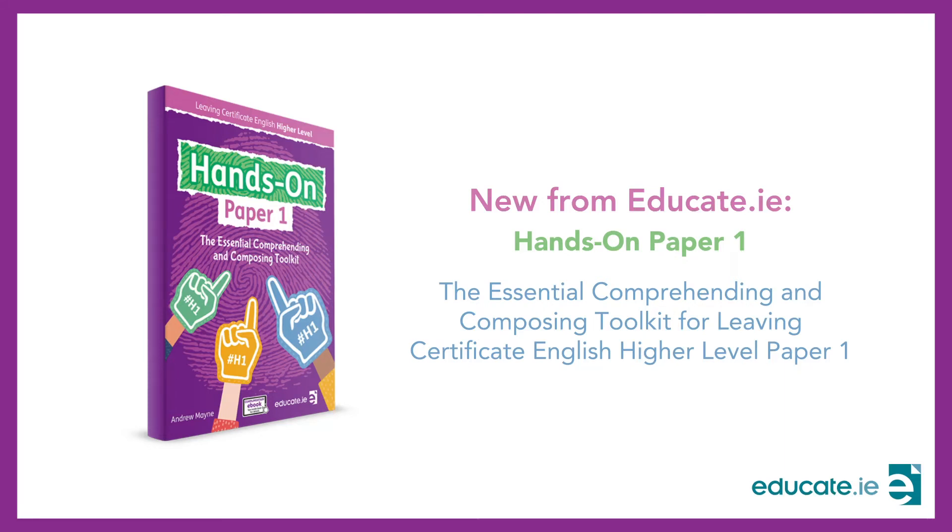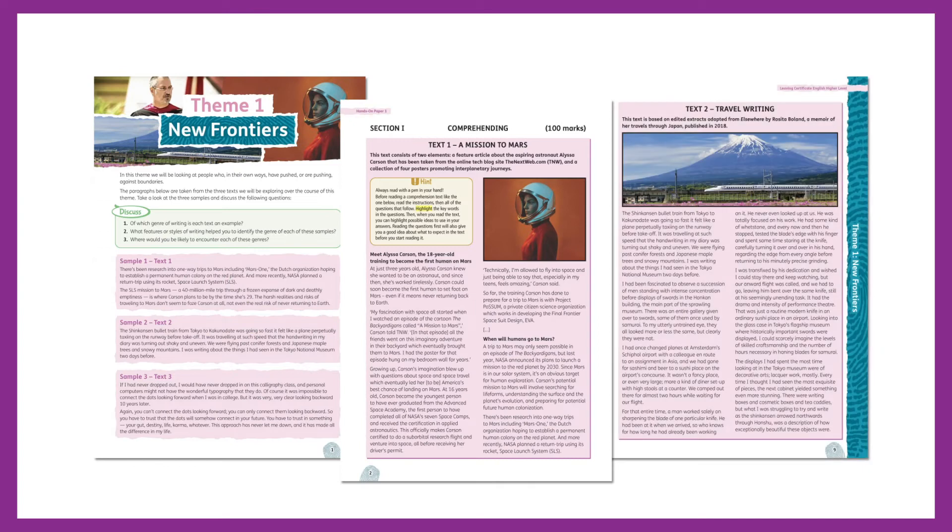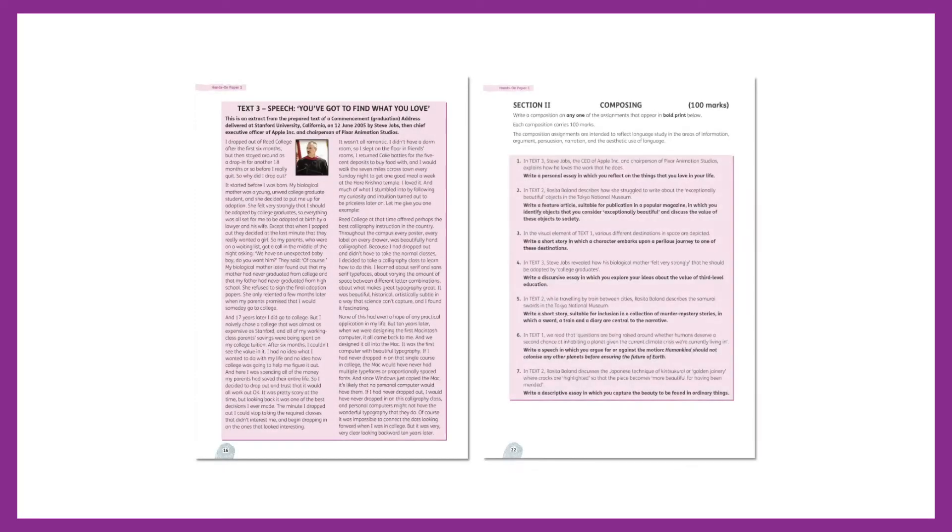Hands-On Paper 1 is the essential comprehending and composing toolkit for Leaving Certificate English Higher Level Paper 1. It is the only dedicated Paper 1 book to take a thematic approach and offer three texts together at a time, as they appear on the examination.